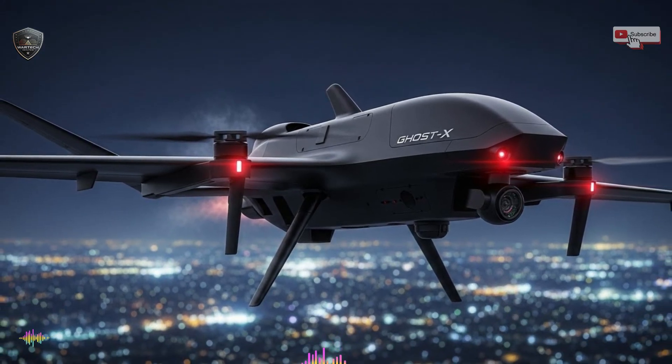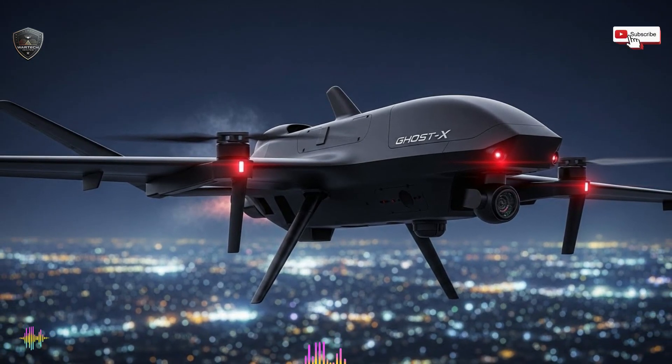Speed is everything here — the faster data moves, the shorter the enemy's reaction time. Electronic warfare resistance is another reason Ghost X stands out. Many drones rely heavily on GPS and external communication links, which can be jammed or spoofed.